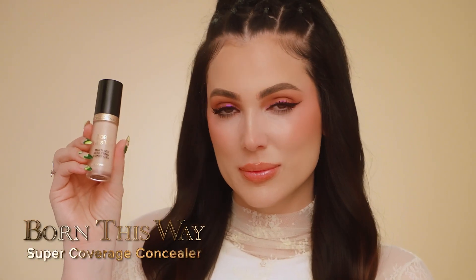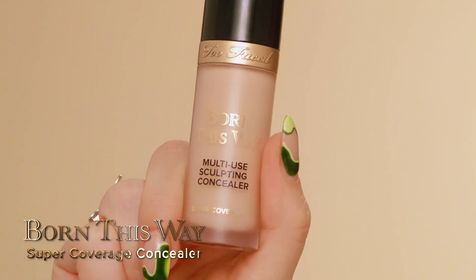If you're already a fan of our Born This Way Super Coverage Concealer, here's the difference and here's how they both fit into your life. Super Coverage Concealer is perfect for someone who's looking for maximum coverage to conceal, cover, contour and retouch. So if you have a lot of pigmentation, redness or acne scars, this concealer is for you.